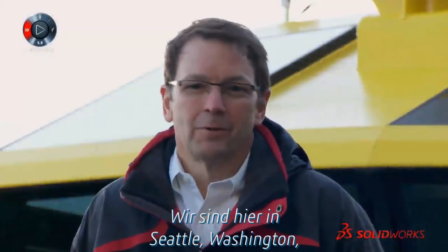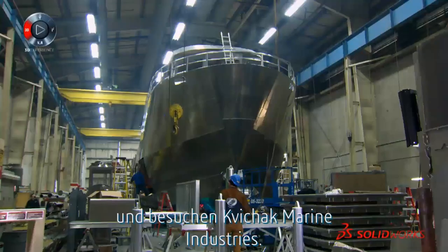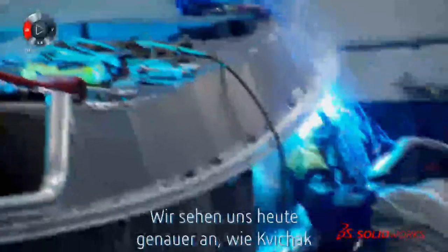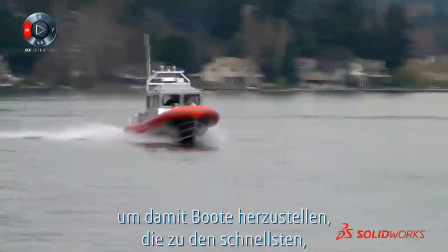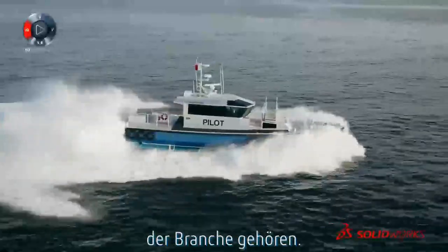Hi, my name is Kurt. I'm with SolidWorks. We're here in Seattle, Washington to visit Kwee-Chek Marine Industries. We're going to see how Kwee-Chek utilizes SolidWorks products to make some of the fastest, toughest, hard-working boats in the industry.